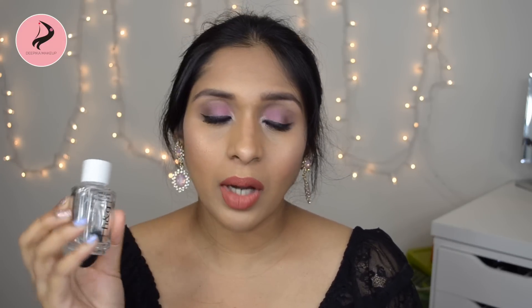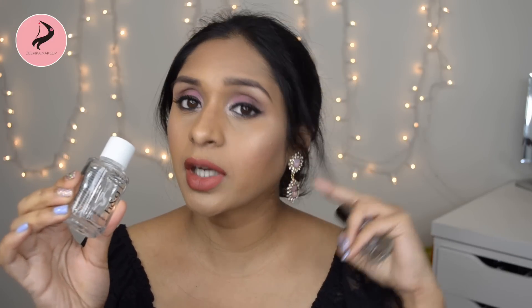Moving on to nail products. This is a nail polish remover by Health and Glow — I got four nail polishes and two of these came free. It's acetone-free with vitamin E. I really like it — it's much better than the Lakme nail polish remover. It's very gentle and nourishing on the nails and cuticles. If you're in India looking for a good nail polish remover, definitely check out Health and Glow.